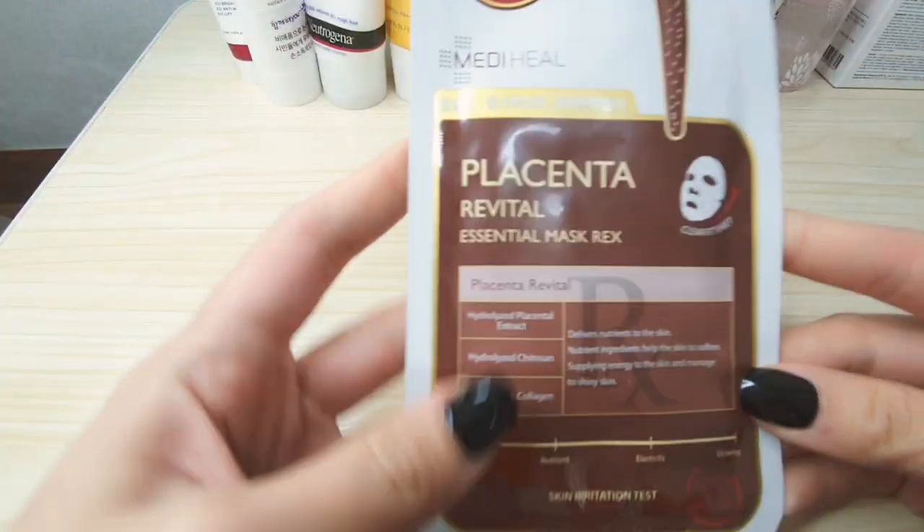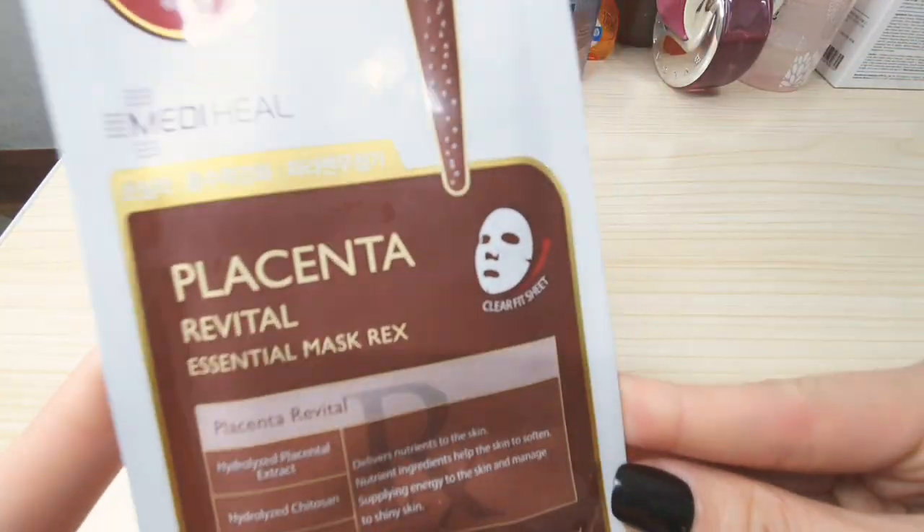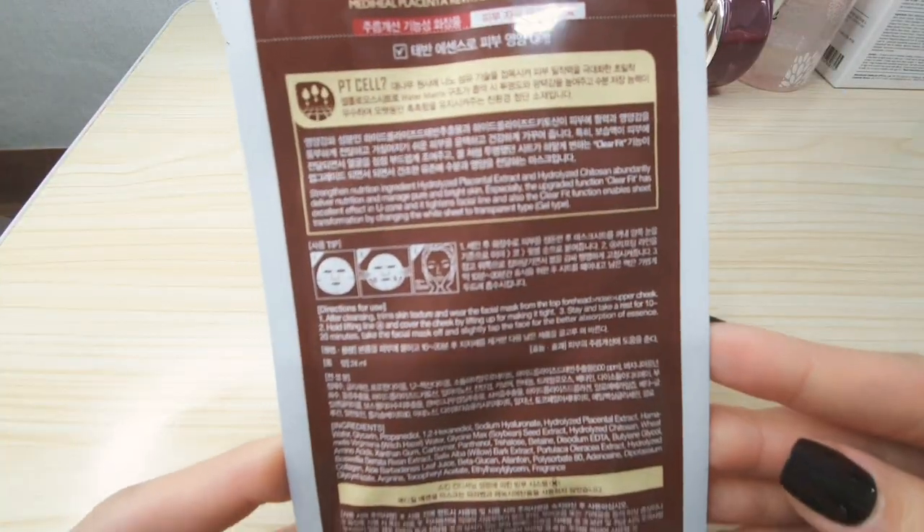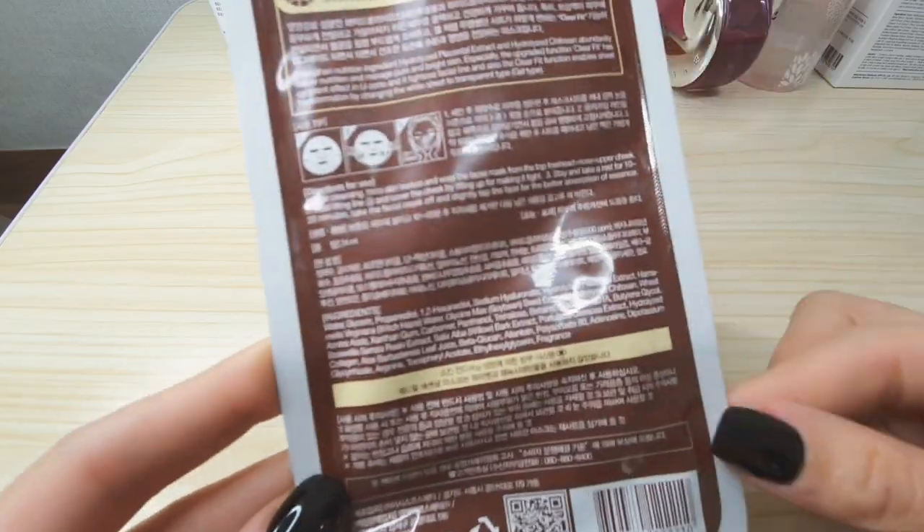And here is my top three favorite — the Placenta Revital Essential Mask from Mediheal. Always read the label and follow the recommended time; don't go over it. I really love this Mediheal Placenta because my skin type is combination skin, so I regularly use moisturizing face sheet masks. This one is also great because it has an additional brightening effect.